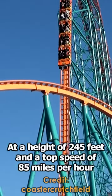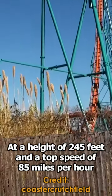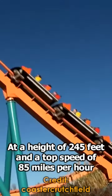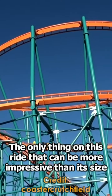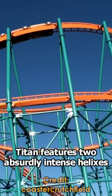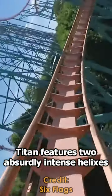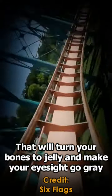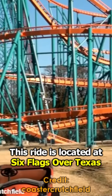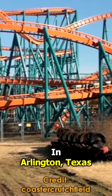Day 8: Titan. At a height of 245 feet and a top speed of 85 miles per hour, this is the tallest and fastest roller coaster in the big state of Texas. The only thing on this ride that can be more impressive than its size are the G-forces provided. Titan features two absurdly intense helixes that will turn your bones to jelly and make your eyesight go gray. This ride is located at Six Flags Over Texas in Arlington, Texas.